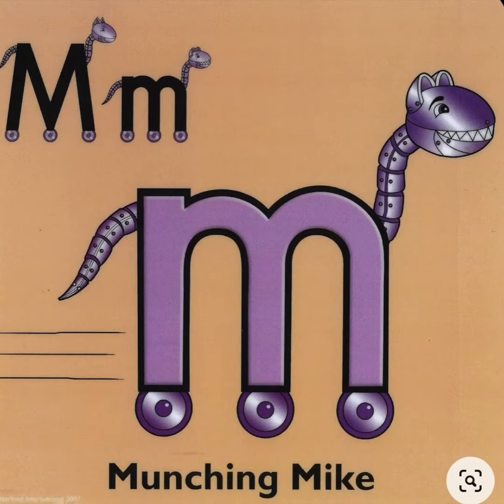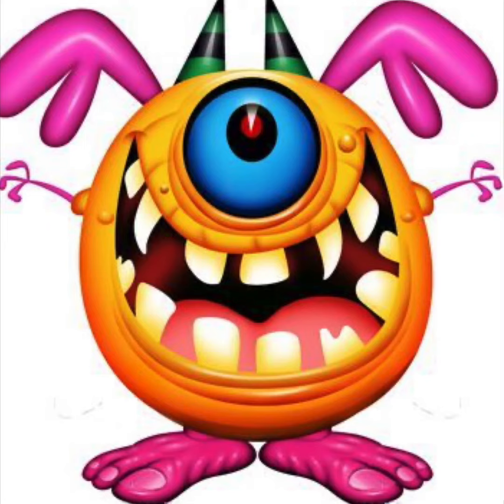Today we learnt about munching Mike. He's a friendly monster. We're going to make our own monsters today. Monsters don't have to be scary — they can be funny too.